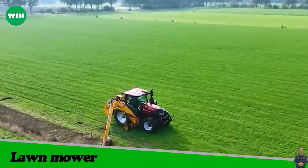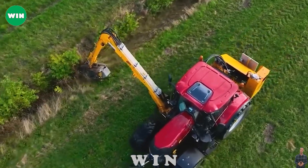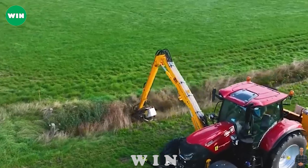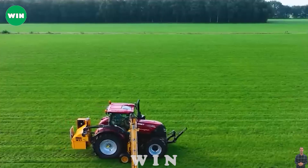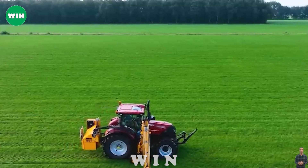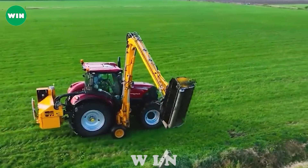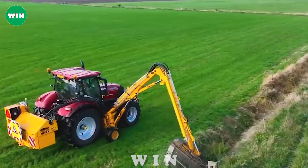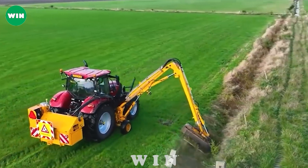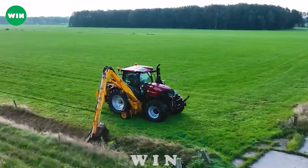The Case IH Lawn Mower is cleverly engineered for strength and versatility, adapting to a variety of terrain. The MyCorvin Herder, known for its versatile and adaptable features, is the perfect companion to the lawn mower. The synergy between the Case IH and MyCorvin Herder creates a powerful and efficient approach to maintaining and managing channels.